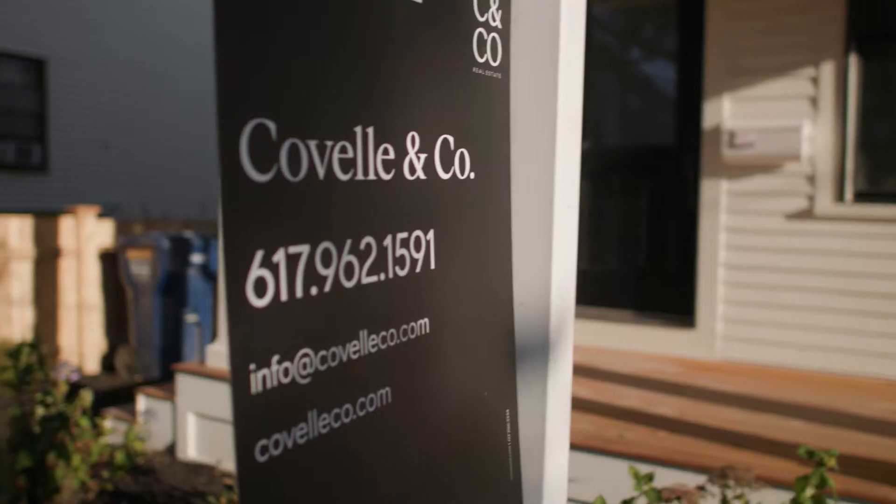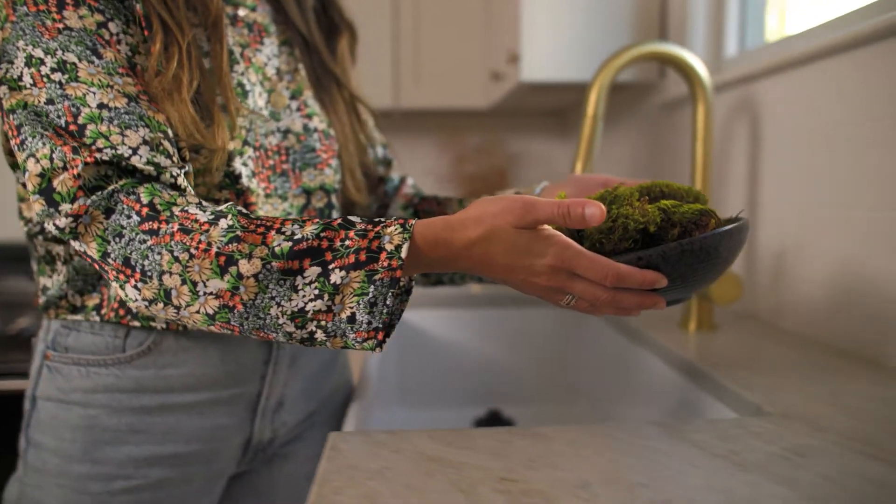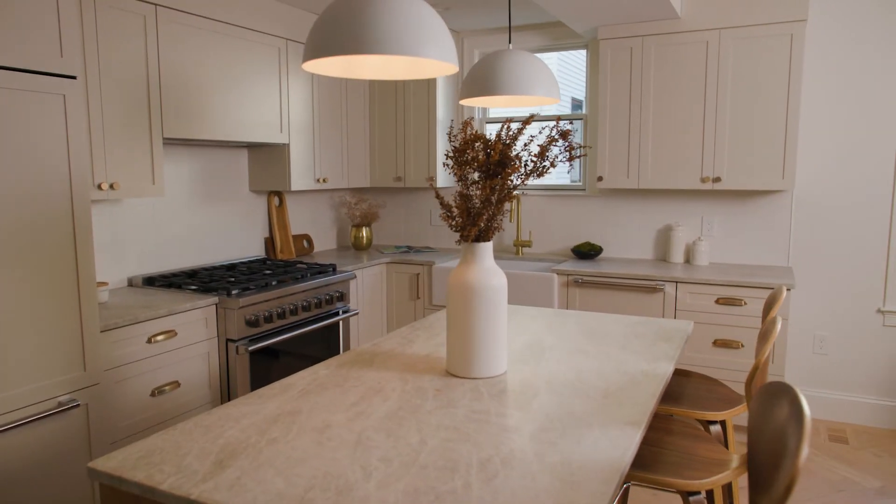My name is Erica Covelli. I run Covelli & Company. We run design services in which we work with developers to create and curate beautiful spaces that we market and sell.